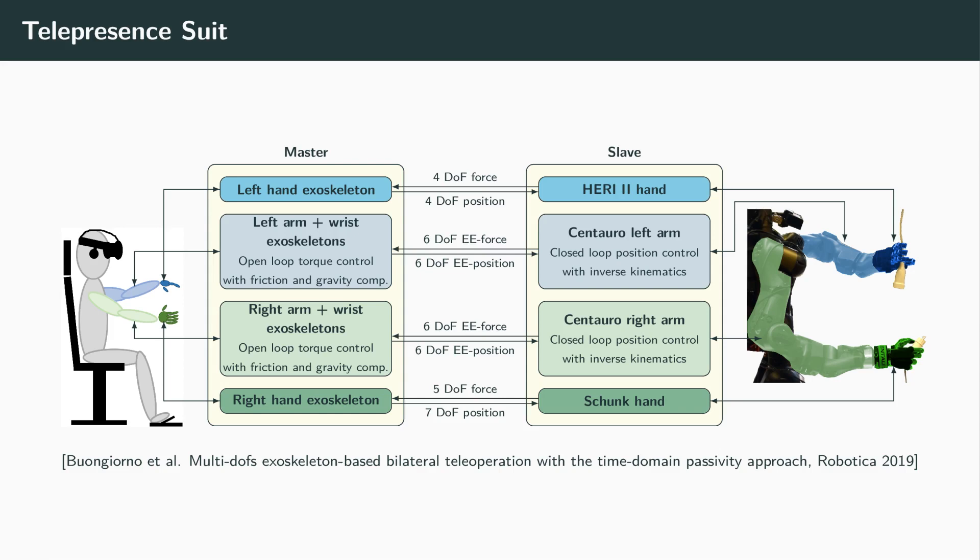Complex operator arm, wrist, and hand motions can be intuitively transferred to the robot by the telepresence suit. The 6D end-effector poses of the two arms are computed and sent to the Centauro robot as references to compute joint values through inverse kinematics. The hand exoskeleton modules track operator finger motions and provide grasping force feedback.